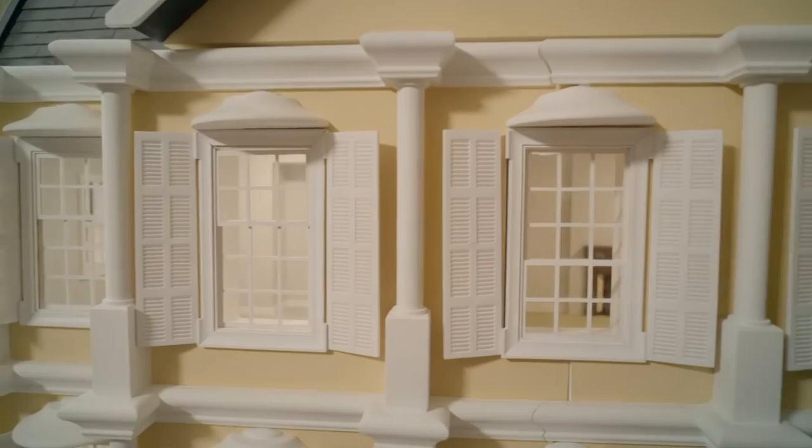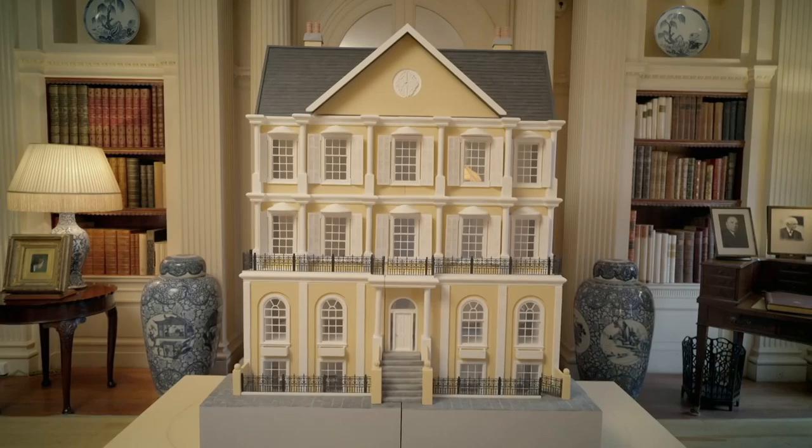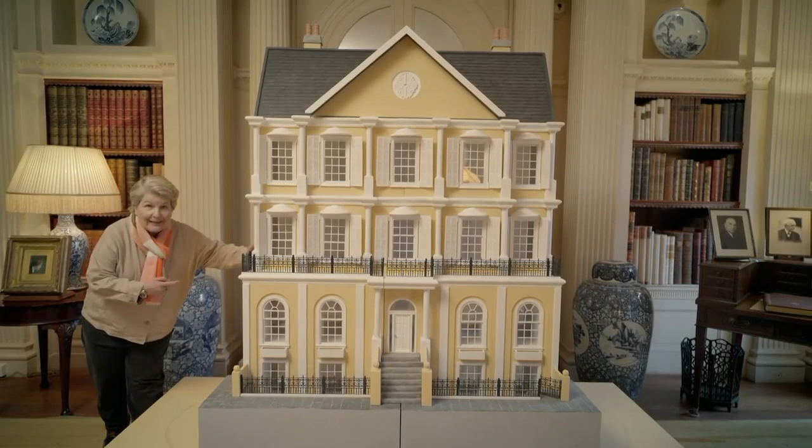We've brought together a group of talented makers to transform this empty house into the ultimate fantasy mansion. I did say it was a doll's house, didn't I?